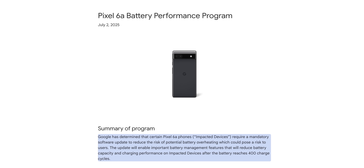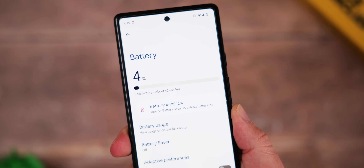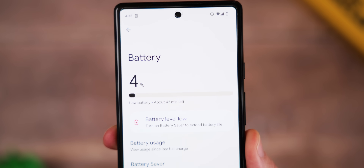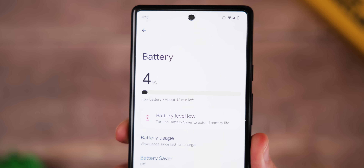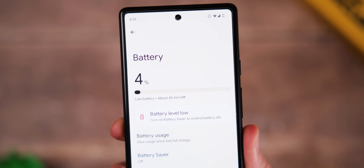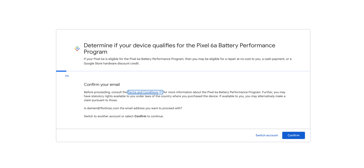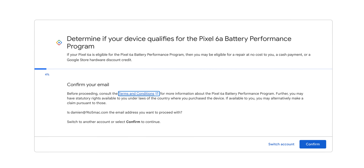400 battery cycles is around about two years of charging most days or even every single night, so at least in theory it should help those experiencing battery degradation with their 6a. Not every 6a is affected, but this is a precautionary update to make sure everything is safe for people using this device — or maybe picking up a used one. You can actually register for a free battery replacement if you're affected, or get a voucher or coupon towards a brand new phone.